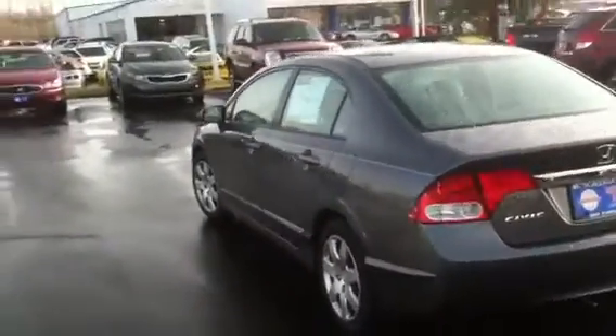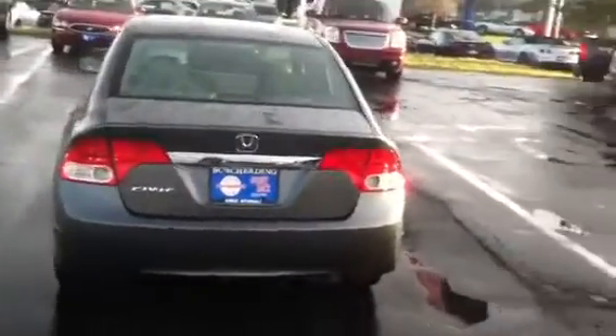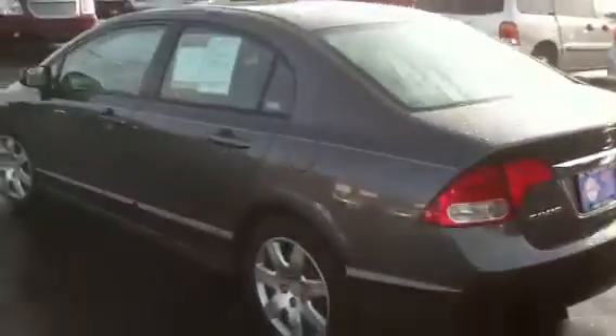Sorry about the sun there. I'll show you a little bit of the interior. It's a very clean, neat little car.